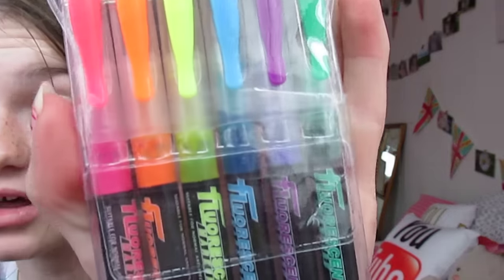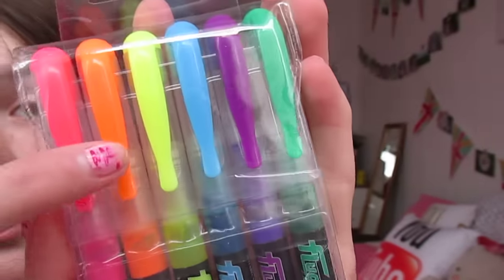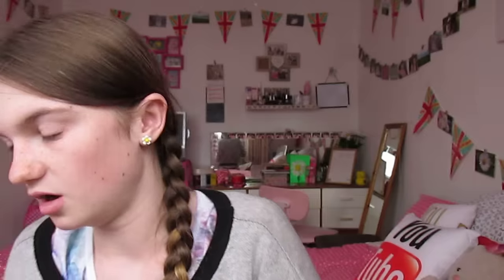Also in my bag are these markers from Pound World. They're really good — I've used them on my calendar. The colours are pink, orange, yellow, blue, purple, and green. They're fluorescent liquid markers, so they're better because you can refill them anytime you want.